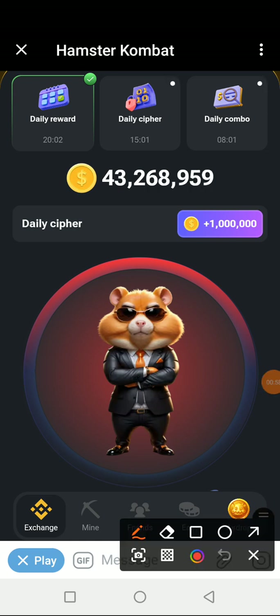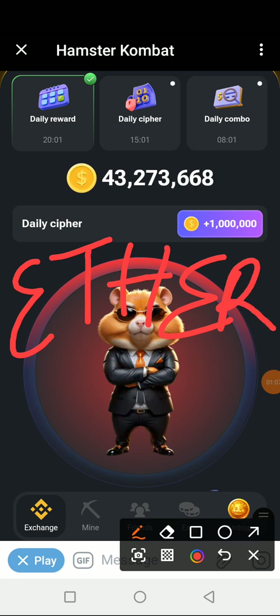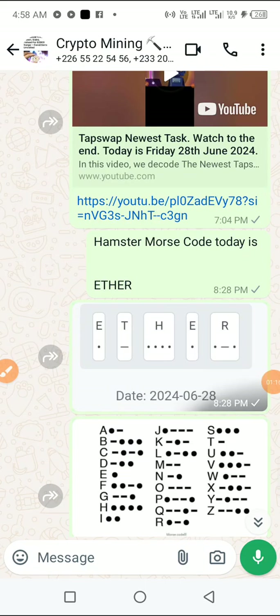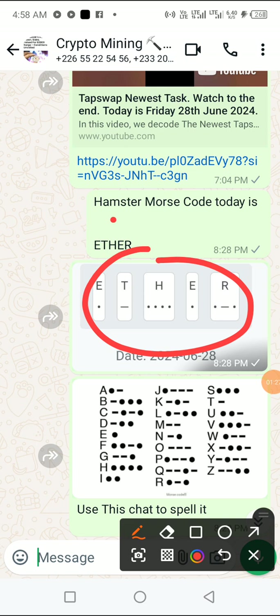Now let us get on to the word for today. The word for today is ETHER — E, T, H, E, R. As usual, we'll go into my WhatsApp group to see the word for yesterday, 28 June 2024, and that is ETHER.